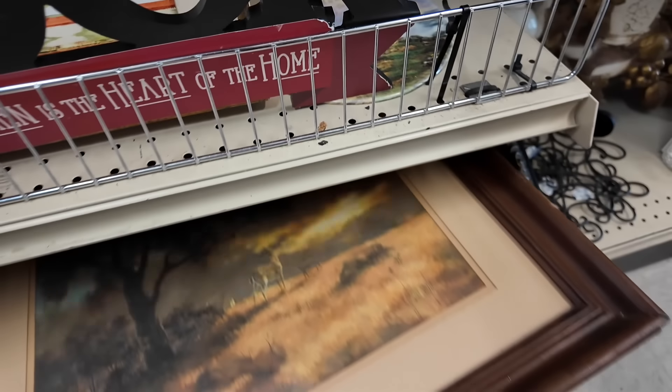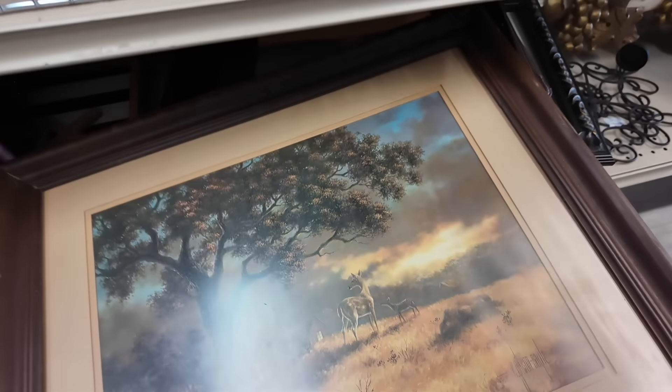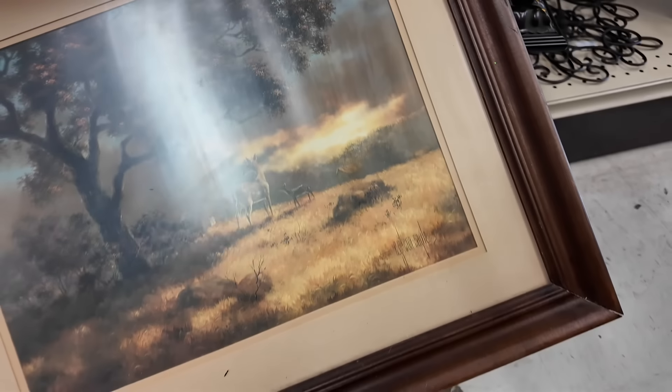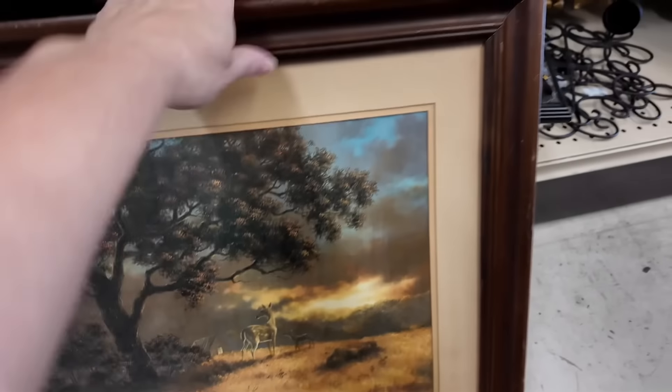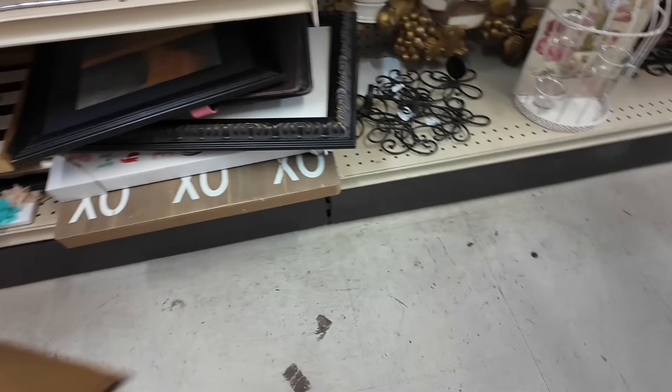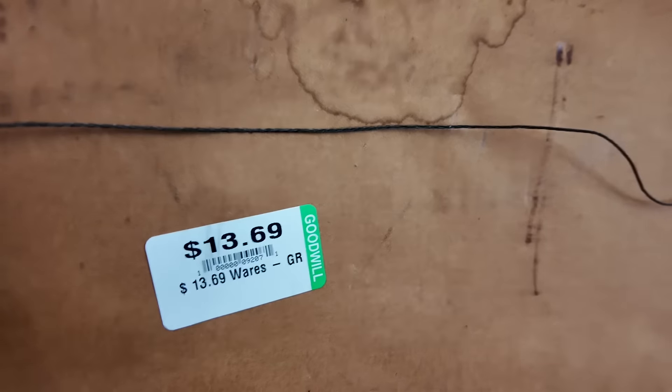Welcome to Thriftmas Day 11 everyone. My name is Julie and today we are going to finish thrifting in this Goodwill — the same Goodwill that I was in in yesterday's video. We're just going to finish looking through the rest of these shelves and see what we can find, and then I will share with you what I picked up here at the very end of the video. So let's go thrifting.